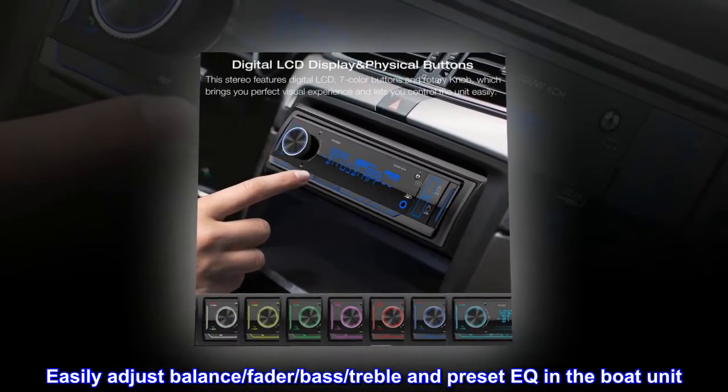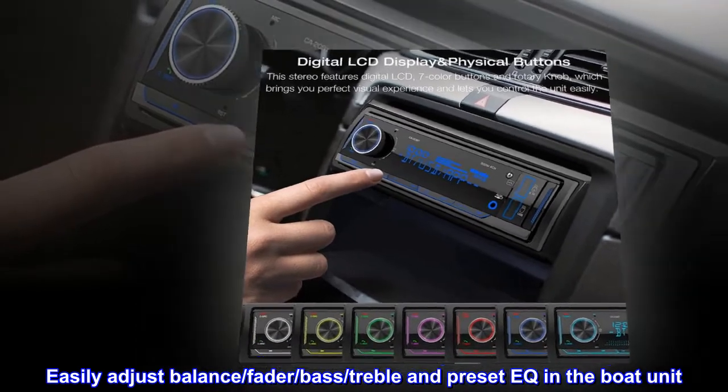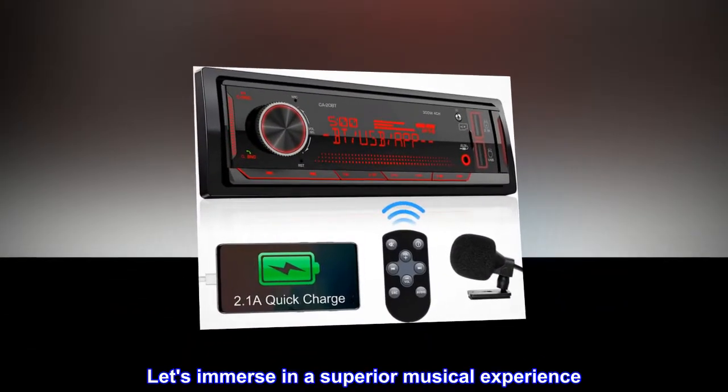Easily adjust balance, fader, bass, treble, and preset EQ in the head unit. Let's immerse in a superior musical experience.